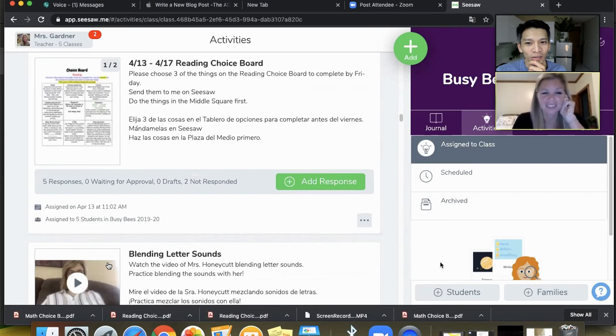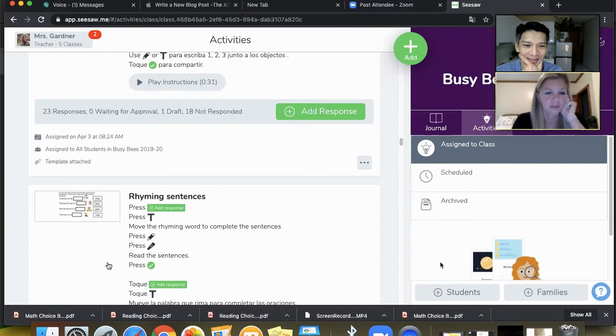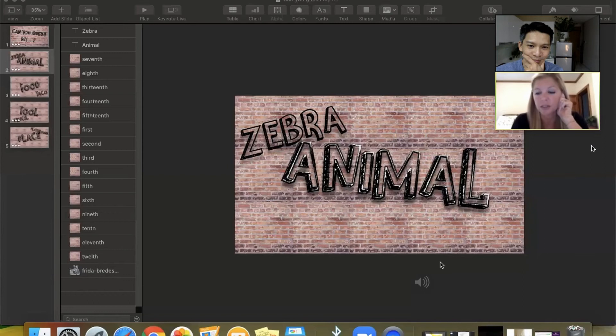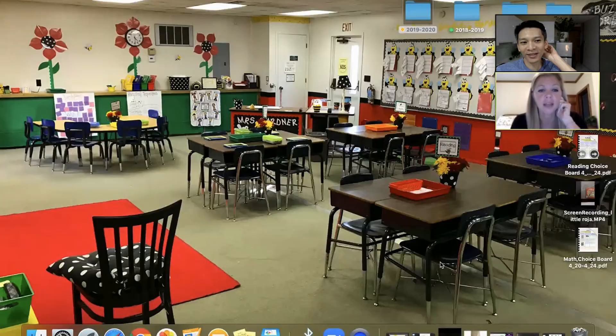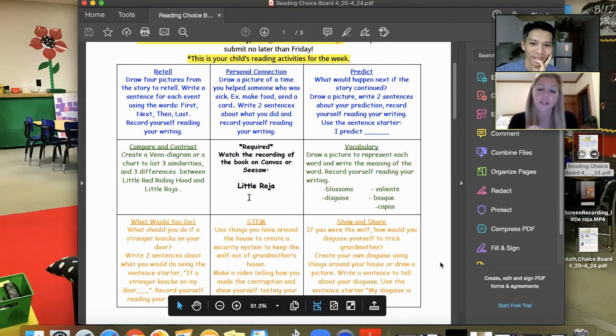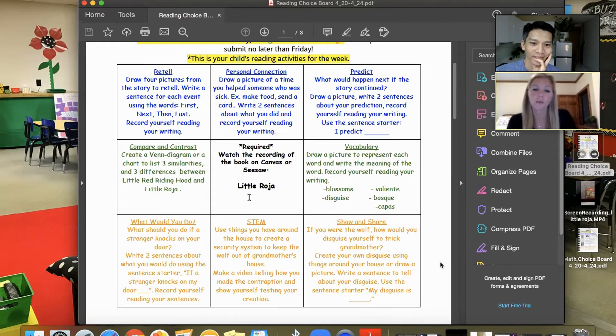Can you tell us about your reading choice board and math choice board? These are rolled out by the kindergarten team — the regular classroom kindergarten teachers roll out different choice boards throughout the week for students to complete by Friday. Usually the first square in the middle students are asked to complete is to watch a recorded read aloud — one of the teachers has recorded themselves reading our read aloud story, which is what we would have been doing in the regular classroom.